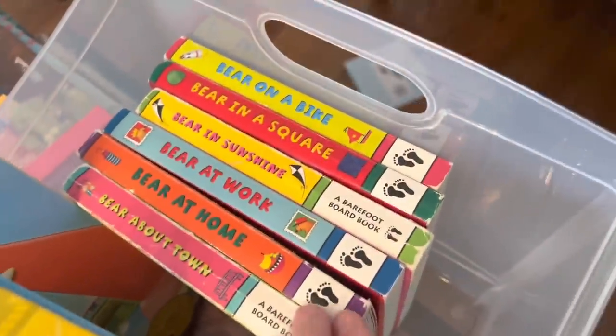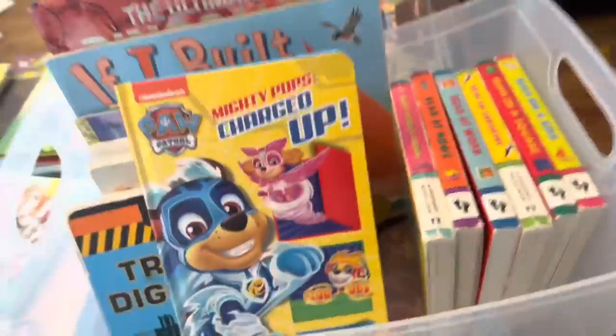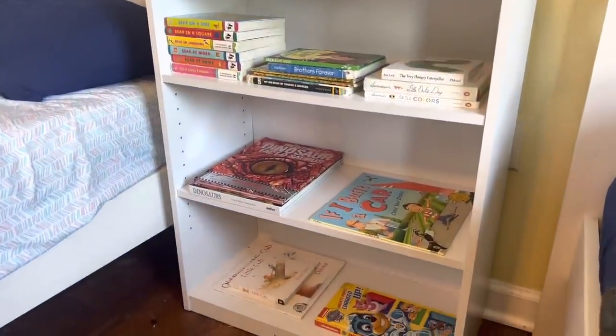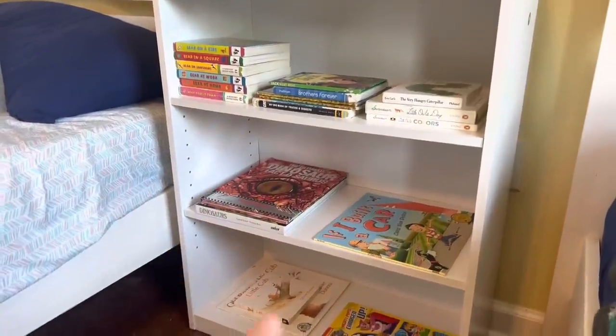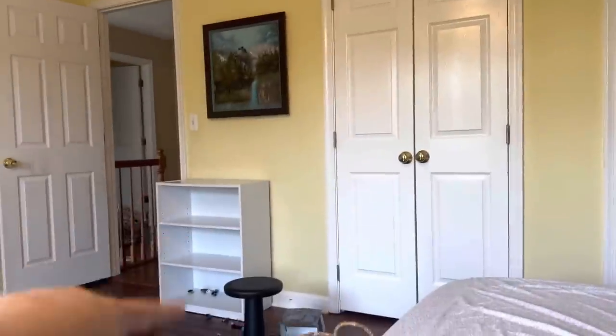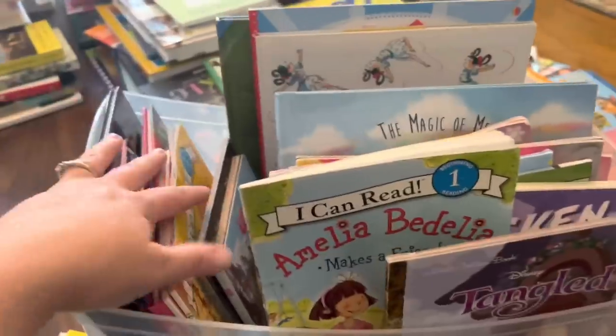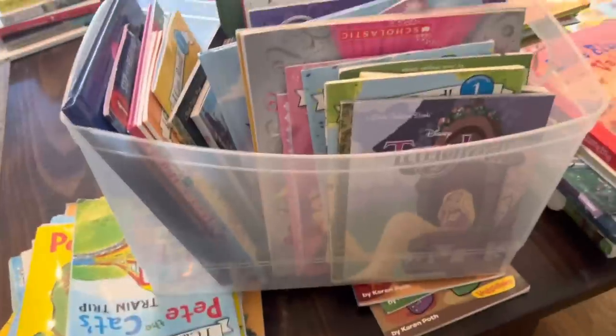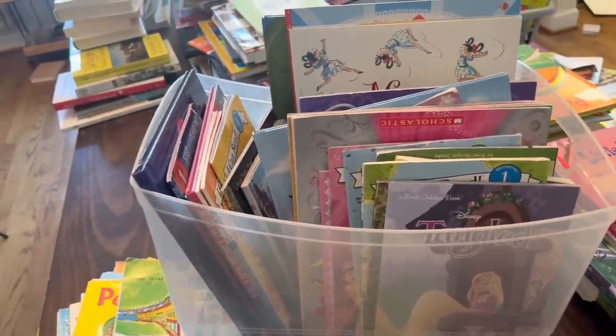These are his absolute favorite — these bear books. Every night we have to read a bear book. He's always looking for his bear books. So now everything will be great and organized. This whole shelf is going to be Jackson's. It is not filled, so he can easily put a book back and find the books he looks for the most. His Kindle goes there, my eight-year-old has a shelf over here for all of his chapter books. My daughter's books I'm just going to put in a bin in her room since she doesn't have bookshelves in there.